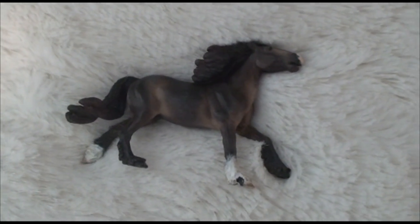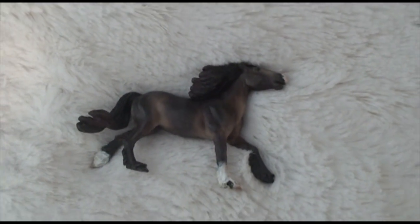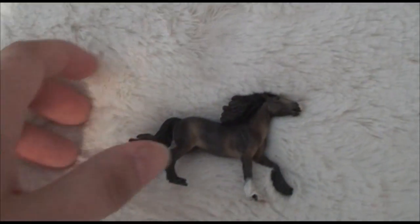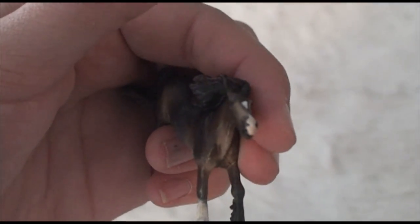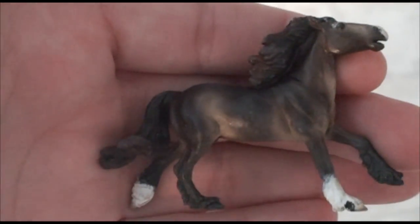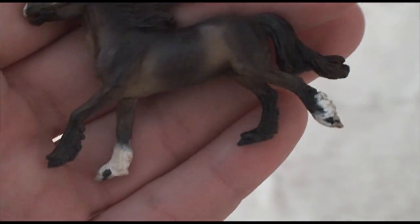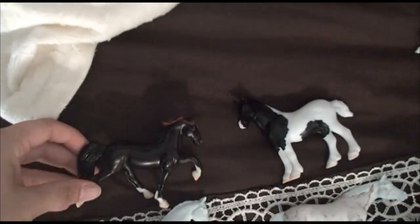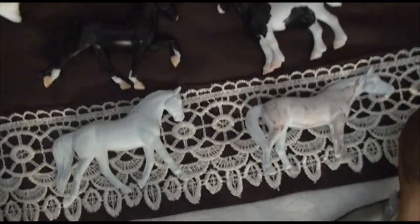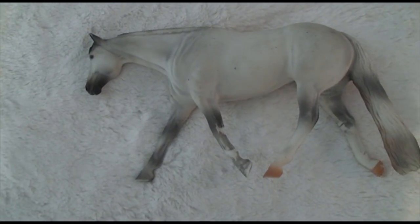I did get a Maggie Bennett micro mini resin, but I painted him myself — I just got the raw casting and I fixed him up. I also got a few stablemates. I got these two just because, and I got those at the stablemate painting.